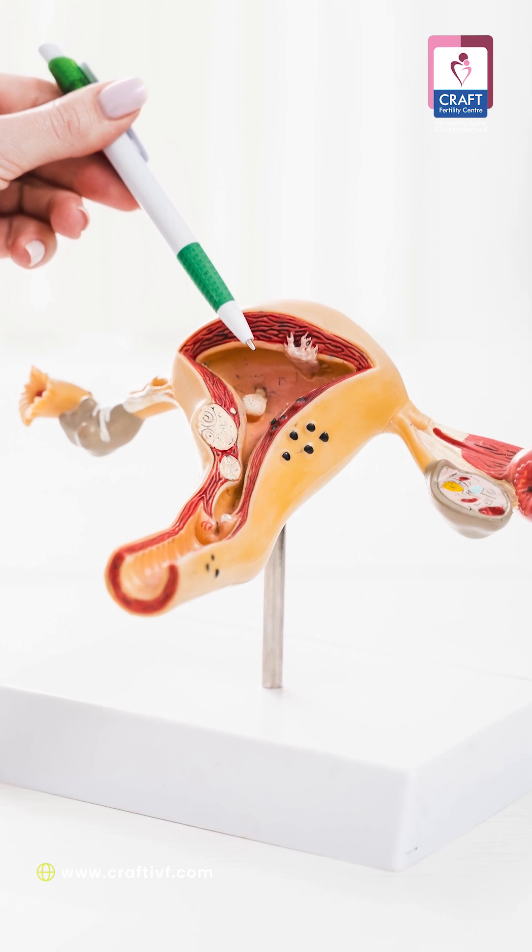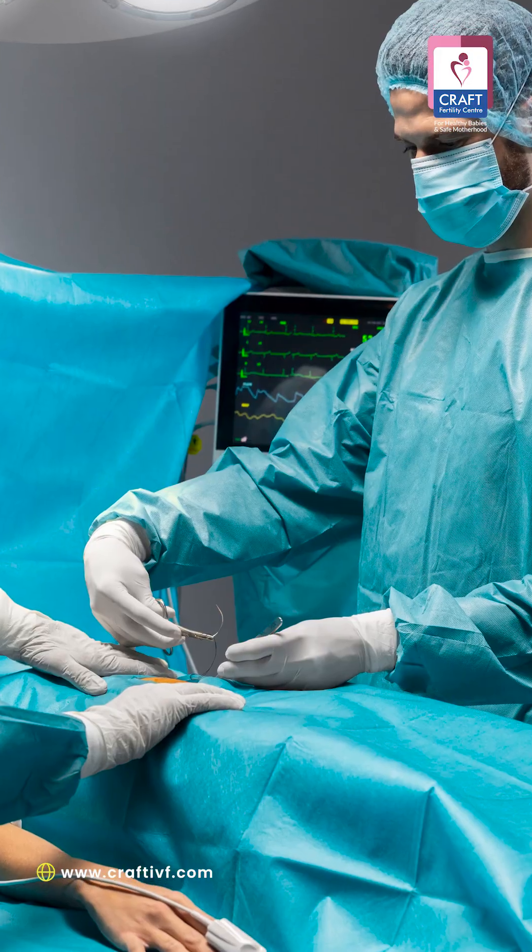We inject under the cortex — the thin outer covering layer of the ovaries — through laparoscopic surgery. That procedure takes hardly half an hour. There is rest for one day, and then she can go back and resume her duties. It's quite a simple procedure.